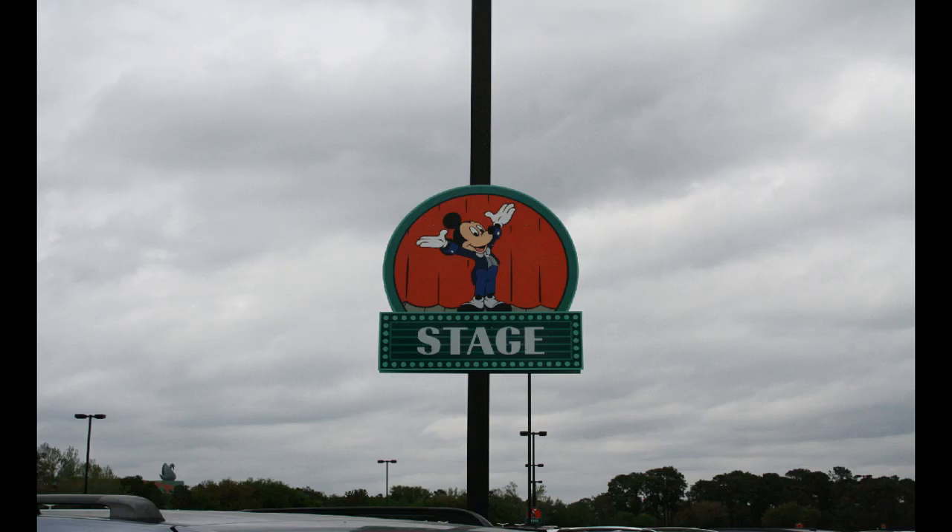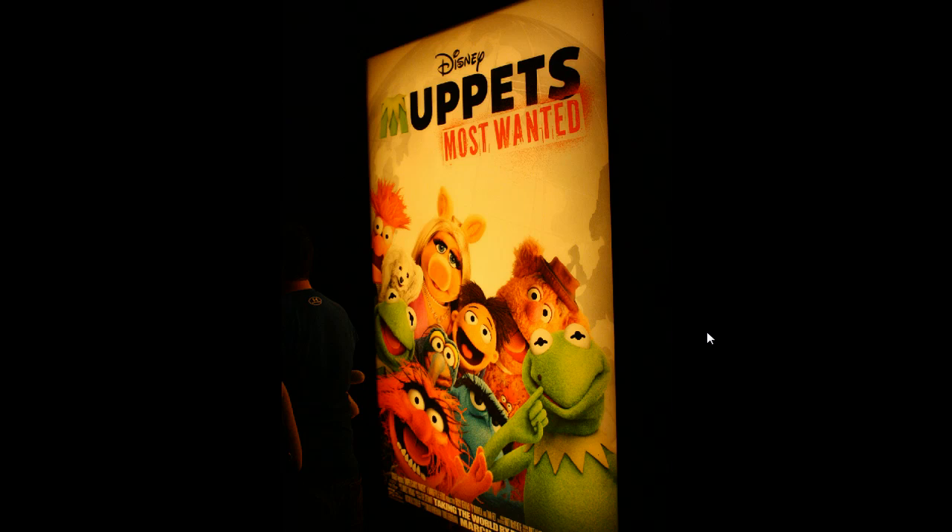Welcome to Ultimate Orlando Clicks. I am your host Kevin, and this week we are starting at Disney's Hollywood Studios, where the signs in the parking lot have been replaced. They've just been replaced with the same things, just brand new versions of them.